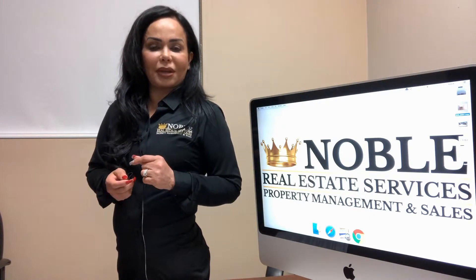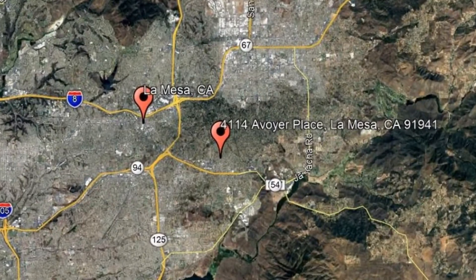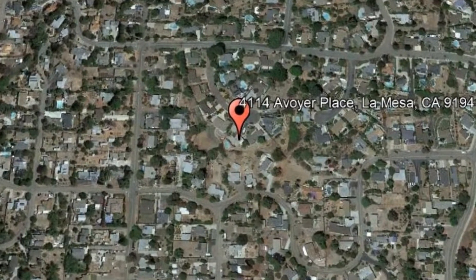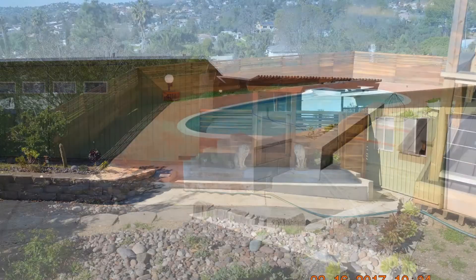Check out this available property and make it yours today. 4114 Avoyer Place, La Mesa, California. This stunning remodeled home will make you feel like you're on vacation in Palm Springs.